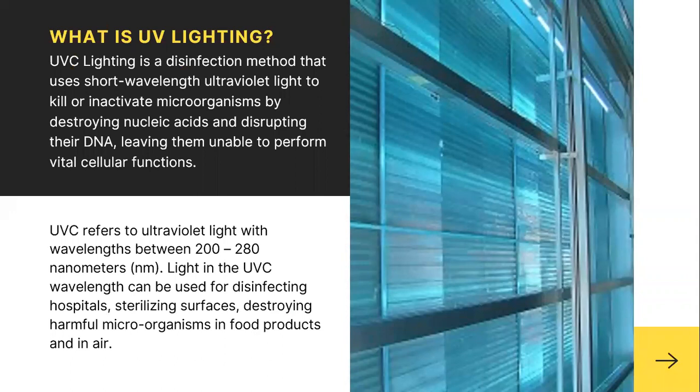So what is UV lighting? UVC lighting is a disinfection method that uses short wavelength ultraviolet light to kill or inactivate microorganisms by destroying nucleic acids and disrupting their DNA, leaving them unable to perform vital cellular functions and stopping them from being able to grow.